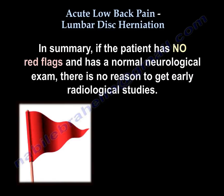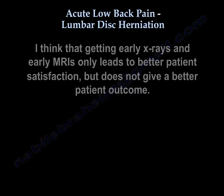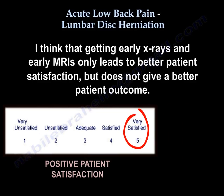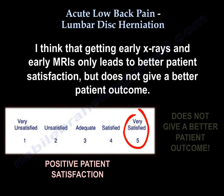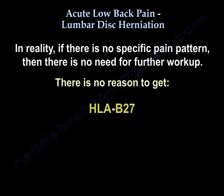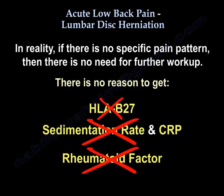In summary, if the patient has no red flags and a normal neurological exam, there is no reason to get early radiological studies. Getting early x-rays and early MRIs only leads to better patient satisfaction but does not give a better patient outcome. If there is no specific pain pattern, there is no need for further workup — no need for HLA-B27, sedimentation rate, CRP, or rheumatoid factor.